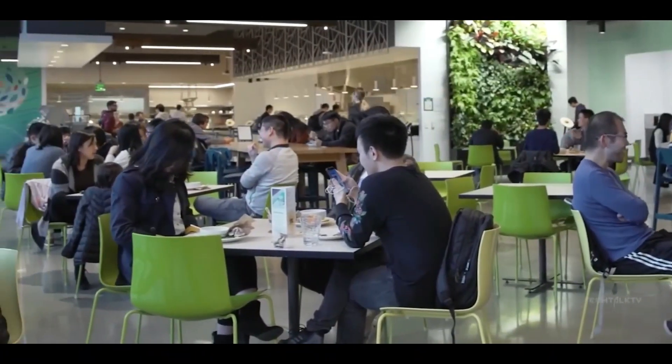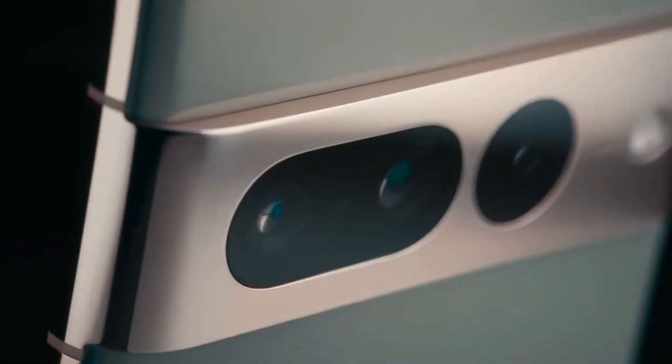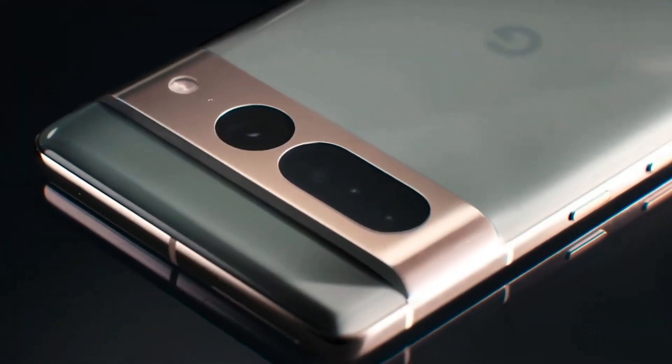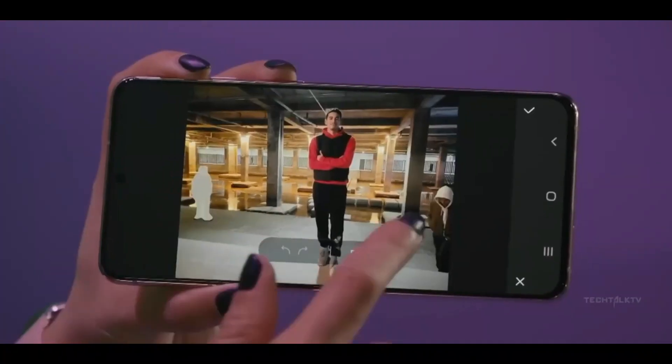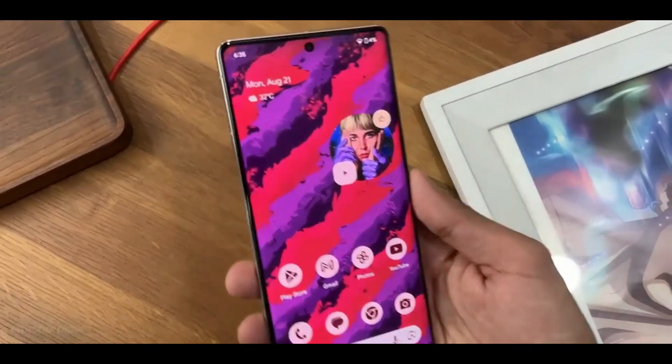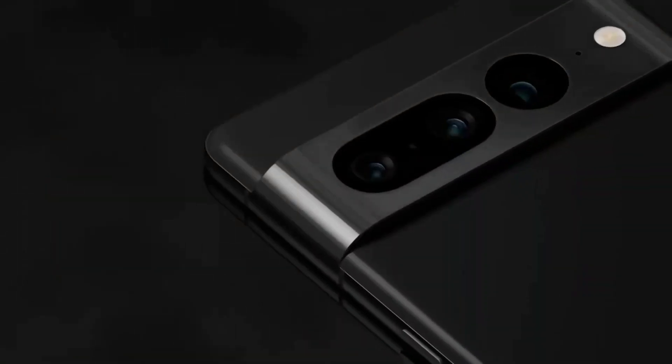It was only a matter of time, and now we have live images of the Pixel 8 Pro. Google's Pixel 8 Series smartphones are slated for release later this year. Although it would be fantastic to be taken by surprise during the official product launch, we've already been treated to a slew of specifications and leaked renders over the past few months.